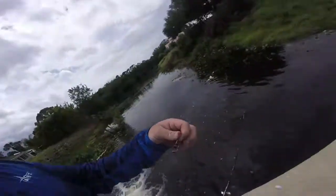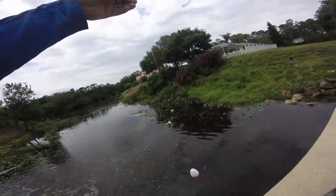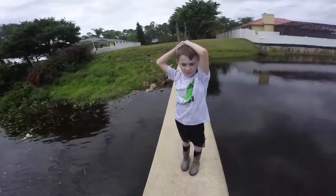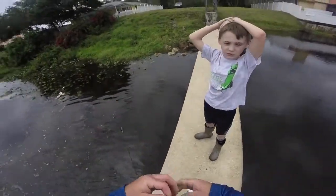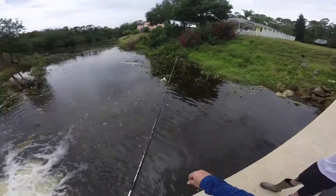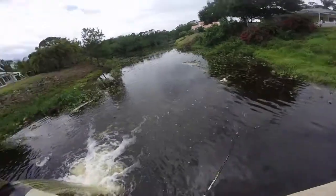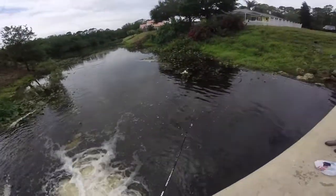I'll show you guys what we're using. We're using just a little float, a little weight to help with casting distance, and a little tiny brim hook. These tilapia love them! We even got a Mayan Cichlid. You can get these at Walmart or Academy Sports, or you can dig them in the yard. I know where the honey hole is — let's see how long this takes.